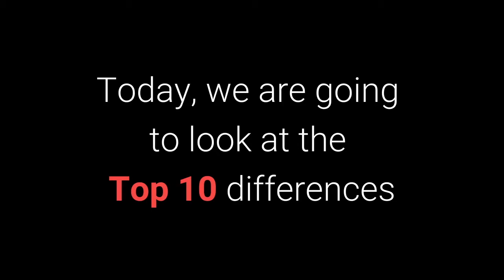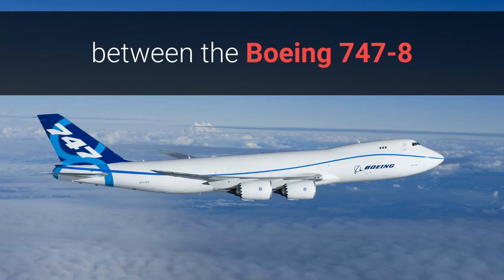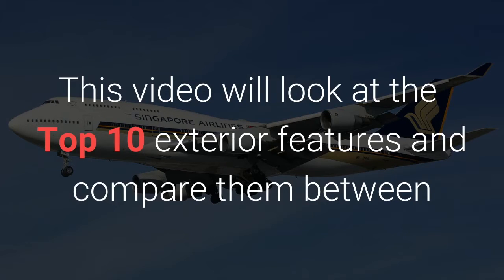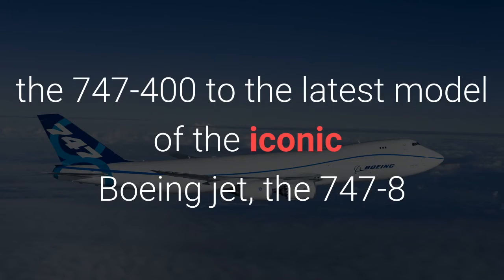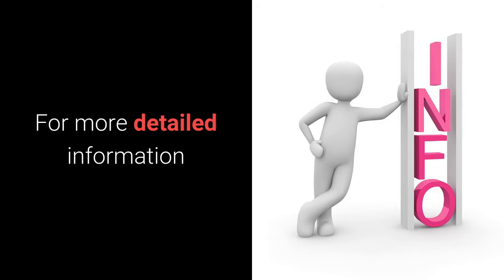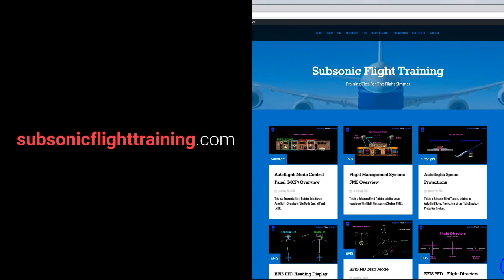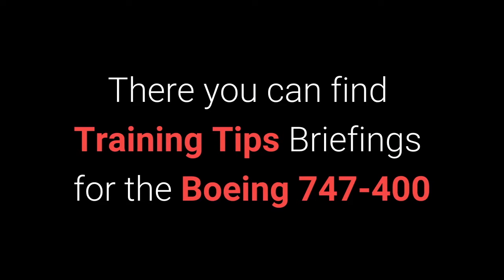Today we're going to look at the top 10 differences between the Boeing 747-8 and the Boeing 747-400 jet aircraft. This video will look at the top 10 exterior features and compare them between the 747-400 to the latest model of the iconic Boeing jet, the 747-8. For more detailed information, subscribe to my YouTube channel at www.subsonicflighttraining.com.